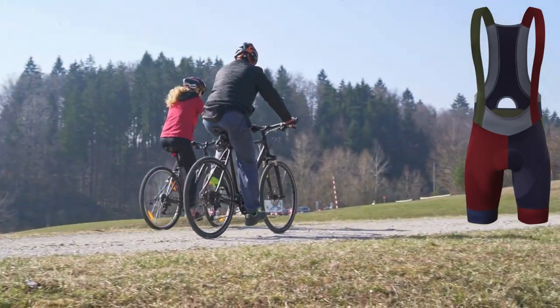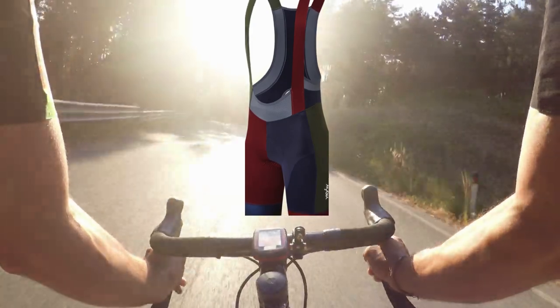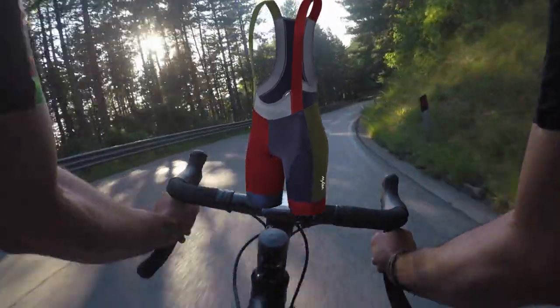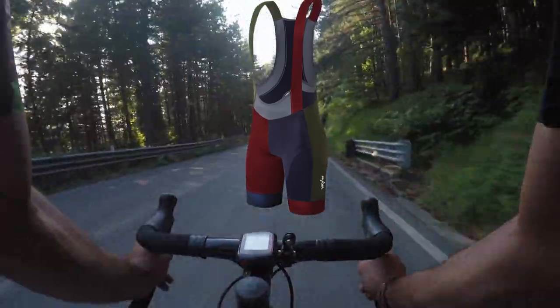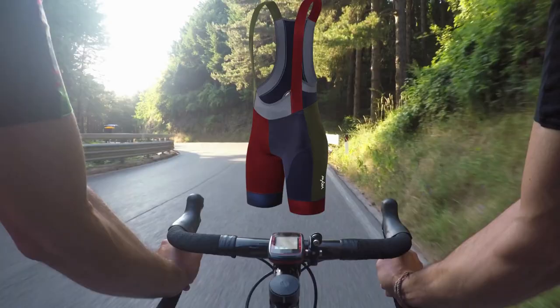They incorporate specialized 3D padding, known as a chamois, contoured to align with the rider's body shape for enhanced comfort and support. Let's dive into the features that make them a standout choice for cyclists.